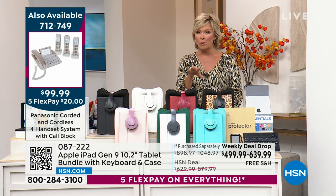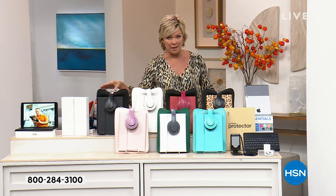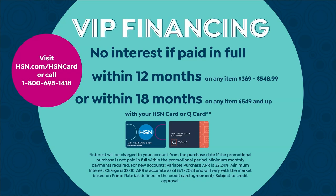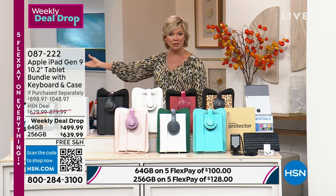If you have an HSN card, this is a great moment for you. You can do 12 months of financing on the 64GB or 18 months on the 256GB. That brings the monthly payment down to around 40 dollars for the smaller option, or just 35 dollars and 55 cents per month for the 256GB — quite extraordinary.